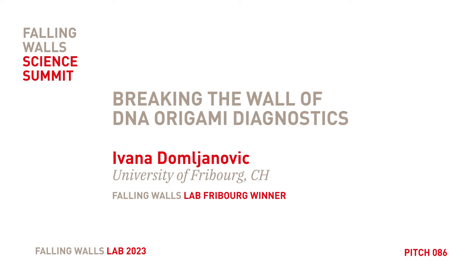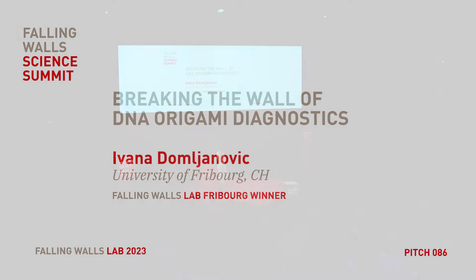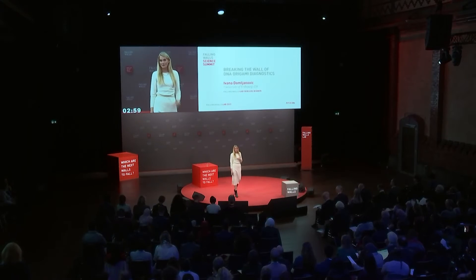Breaking the Wall of DNA Origami Diagnostics. My name is Ivana, presenting at the Falling Walls Lab in Fribourg. Today I will give you my solution for breast cancer detection.